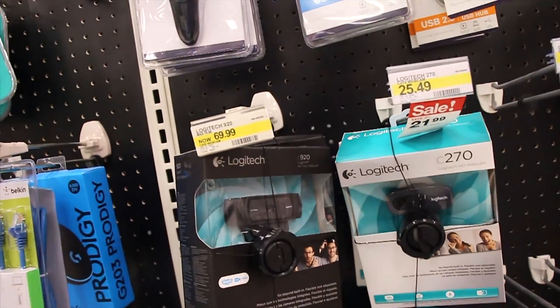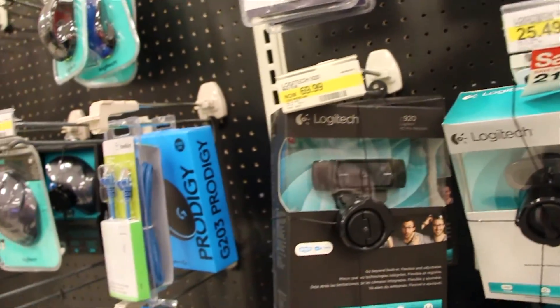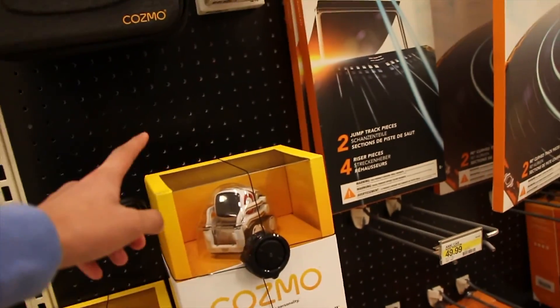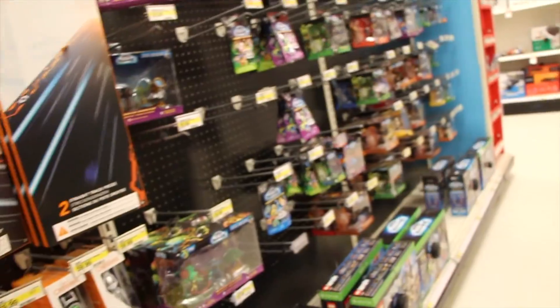Yo pops, they got the Logitech C920 here — look at this! 70 bucks! This is good for teaching online. But 70 bucks, bro — nah! Look at this guys, they also got Cosmo the interactive robot and all sorts of other stuff here. So, see ya, I'm in Target, peace!